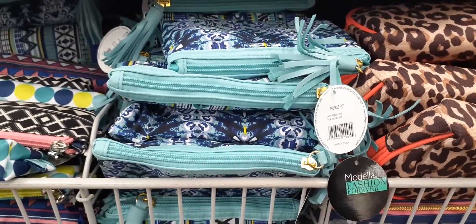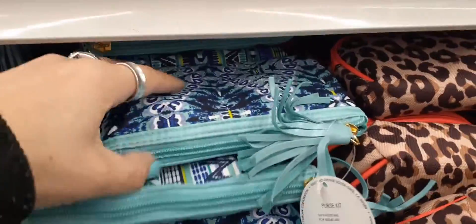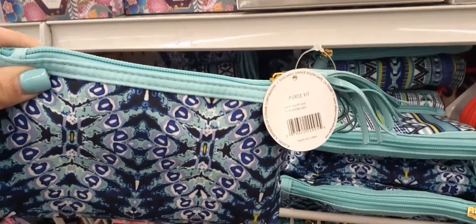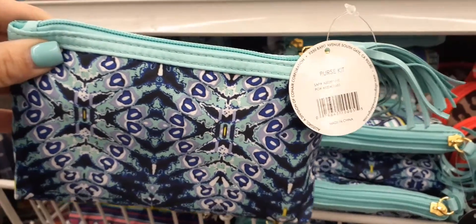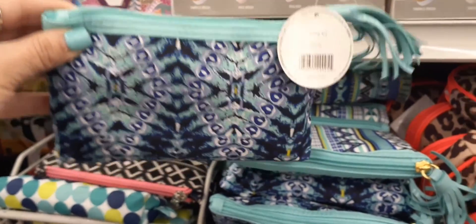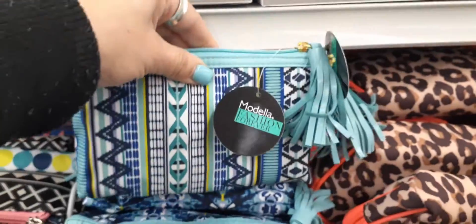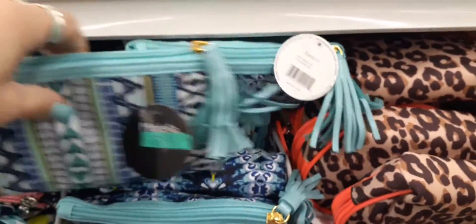Hello friends, we are here at the 99 cent store for our weekly Wednesday walkthrough. I already found these really cool makeup bags just in time for Easter basket stuffers. This is a purse kit by Conair — here is one of the cute designs. Loving the teal and the tassel is adorable. These are 99 cents a piece, and here is the other design.